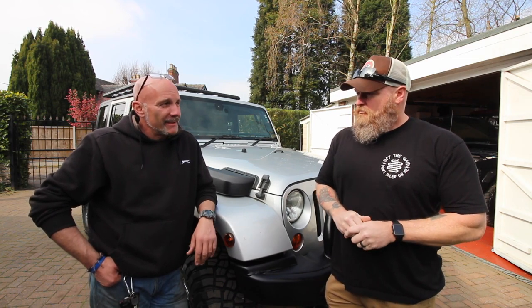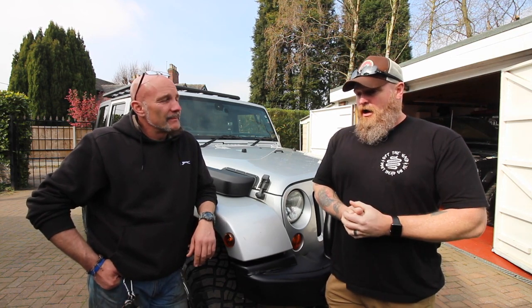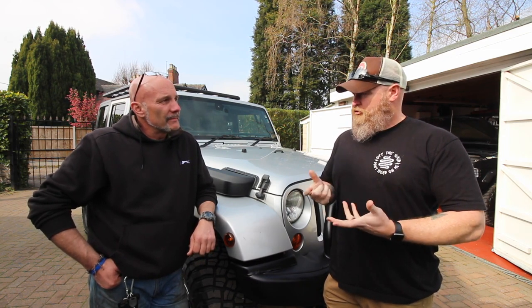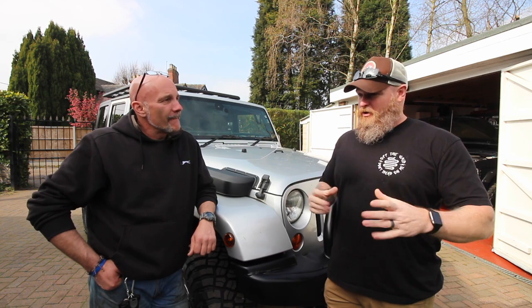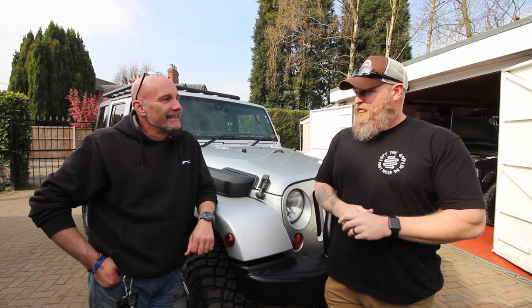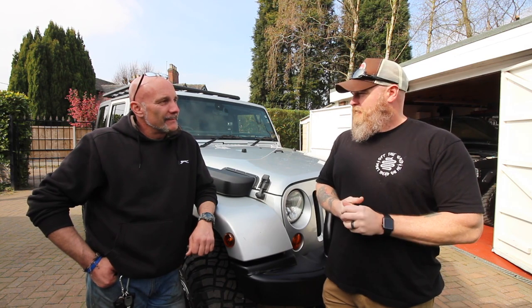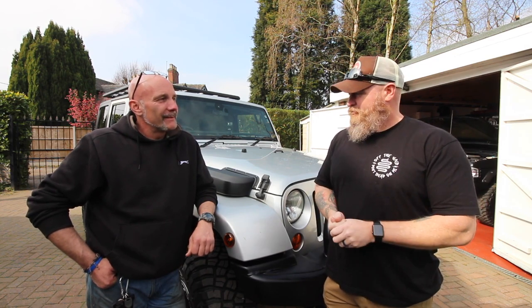Any plans for trips? Yeah — Belgium, actually. I'm heading over that way in August. I also do remote control trucks — we make them look like real trucks with working winches and all that. We're going over for an RC event and taking the Jeep as well, so we're going to live in Belgium for a few days and do some trails with both trucks hopefully.